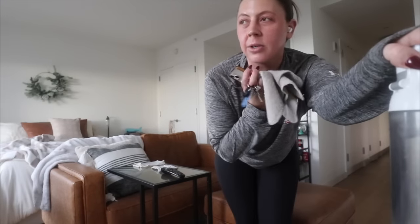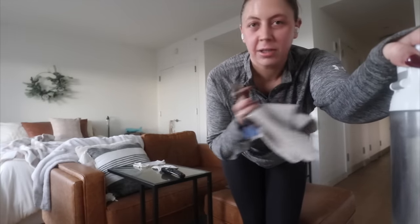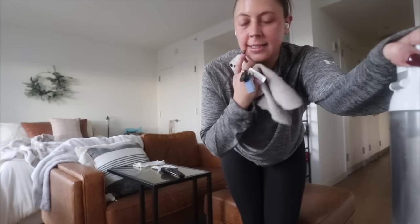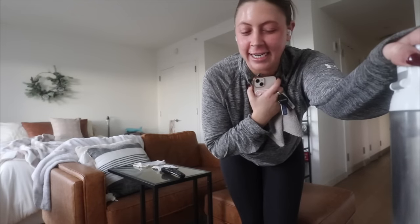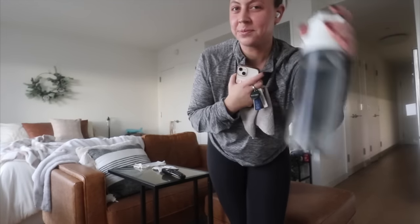I was fully going to go into Manhattan today and then got completely sidetracked. Instead, I'm going to do a workout, come back, shower, make chili, and have a lovely fall evening. That's all. Cheers.